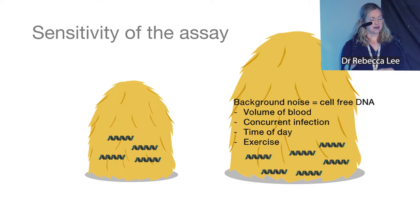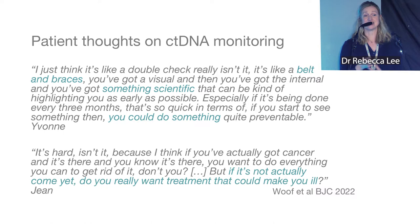An important consideration is what patients think about this monitoring. We did a recent study — helped by Imogen and Melanoma Focus, during the pandemic which made recruiting very difficult. Some patients, like Yvonne (names changed), felt it was 'like a belt and braces, more scientific' and really liked the idea of ctDNA testing plus doing something preventative if ctDNA was detected. Other patients were more unsure.